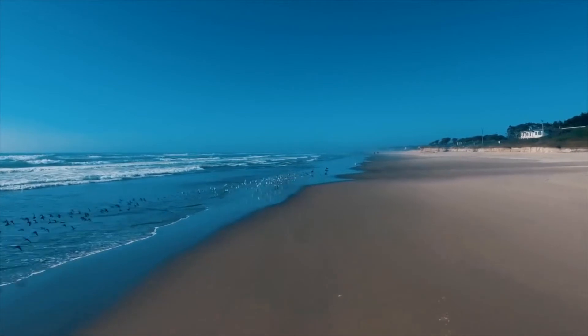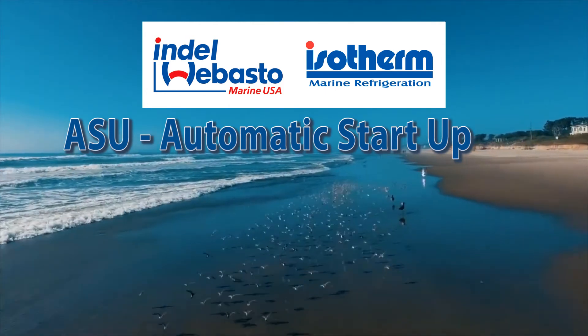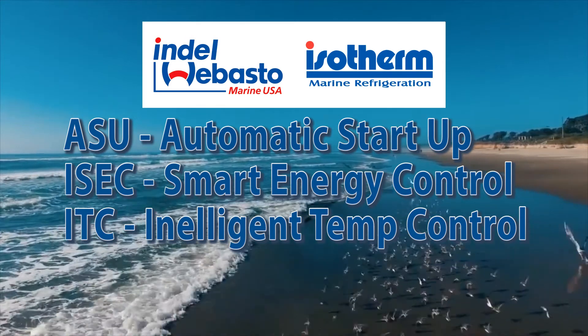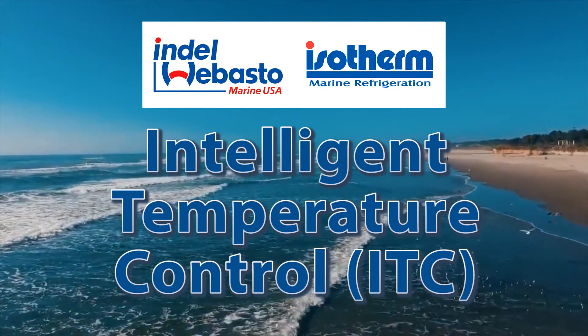Indel Lobasto Marine takes years of expertise in energy-saving innovation that begins with ASU, then ISAC, and now the Intelligent Temperature Control, to make a simple-to-install kit that will revolutionize energy savings for the boating industry.